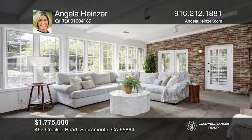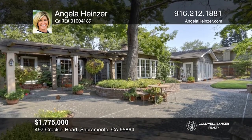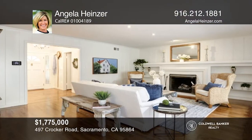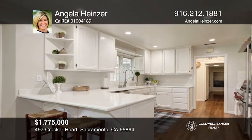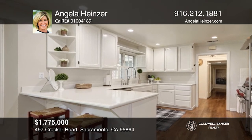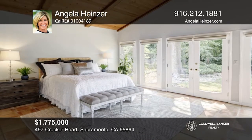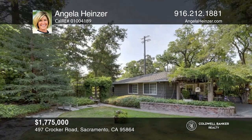This classic ranch home has a Cape Cod look and feel. It's light and bright with a flowing floor plan and plenty of windows that frame the lush yard, creating an indoor and outdoor environment. The beautiful kitchen features a Wolf range and oven, breakfast area, and butler's pantry. The backyard is like having your own private plant nursery with meandering paths. There's an approximately 615 square foot detached game room. This home won't last long. Schedule a tour with Angela Heinzer.